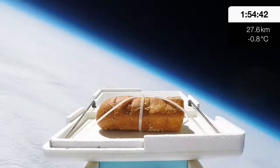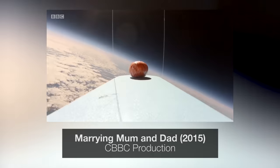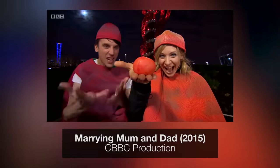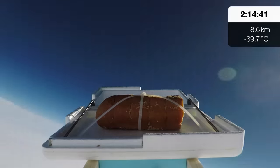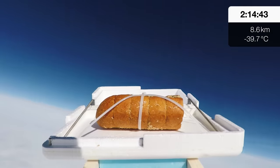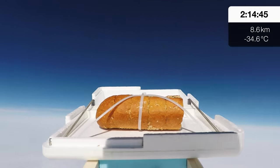All sorts of food items have been launched into the stratosphere. The BBC sent wedding cake up as part of a children's show, but the punchline at the end was that no one actually ate it. I've yet to find any balloon-launched food that was actually eaten after landing, and the main reason for that is you have no idea where it's going to land, what it's going to land in, or what animals will have got to it first.